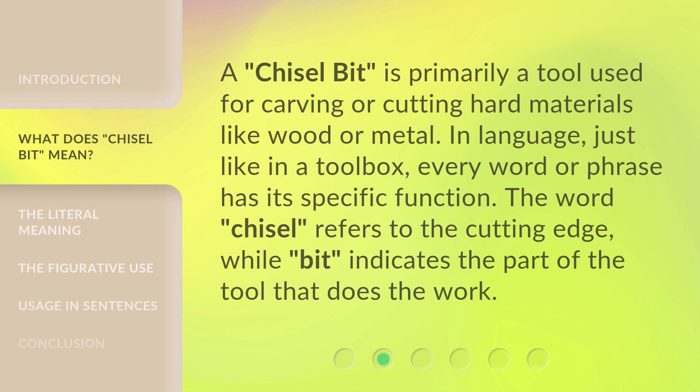The word 'chisel' refers to the cutting edge, while 'bit' indicates the part of the tool that does the work.